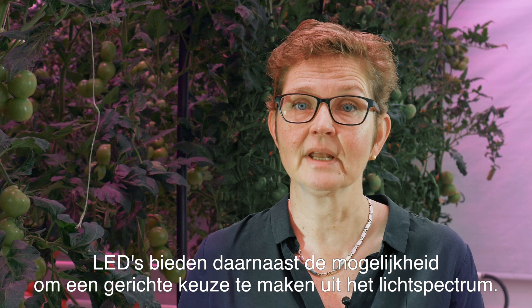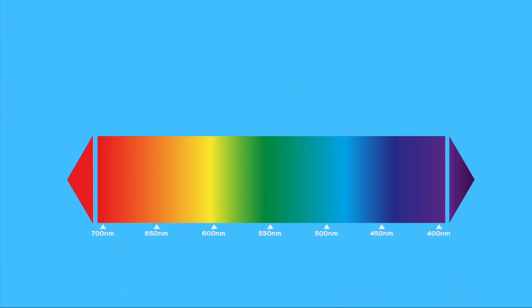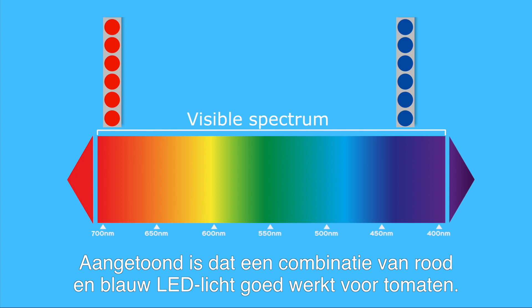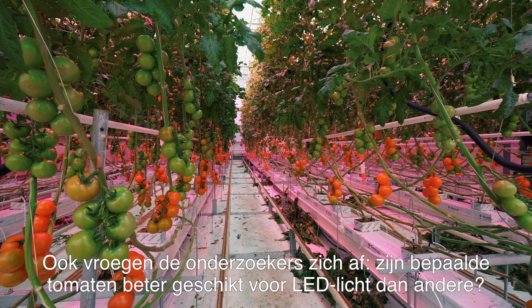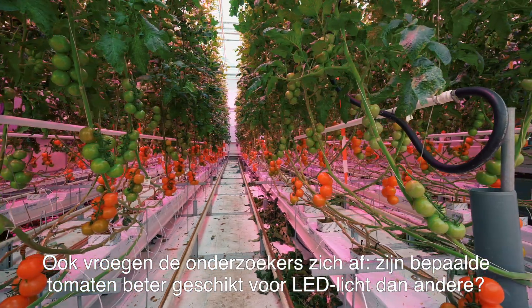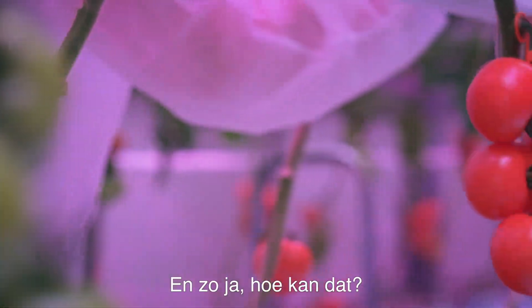LEDs have one more benefit, and that is the opportunity to choose a targeted spectrum. It's been proven that a combination of red and blue LEDs works very well for tomato production. This research is showing that far red also plays a role here. One of the questions in the Carbon LED project was, are some tomato varieties better equipped for LED lighting than others? And if so, why?